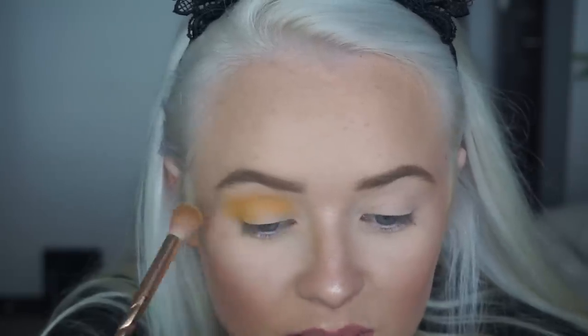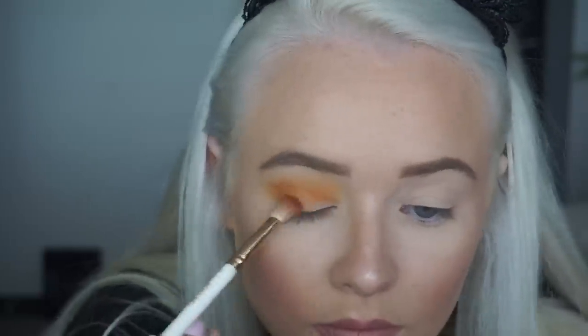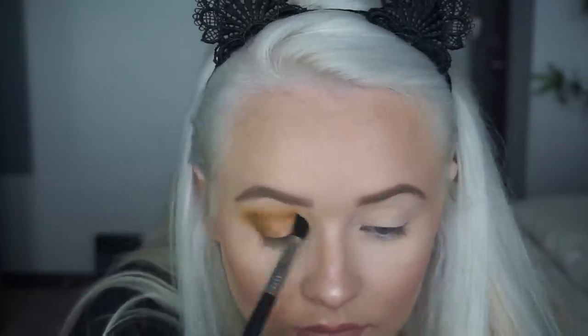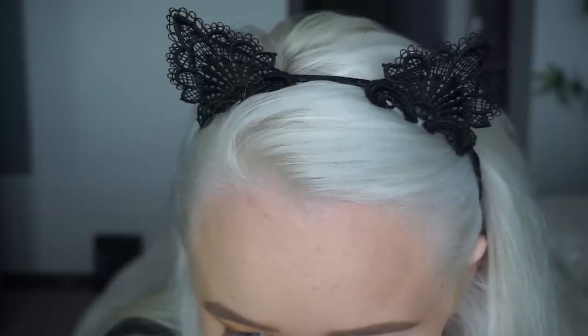That is like very blendable, very pigmented. You can build it up which I like. I'm going to go into Secure with a more dense brush and put that in my crease, a little bit lower than the yellow. That blended out really well. These two shades look very similar to me — I don't like that they're that similar.